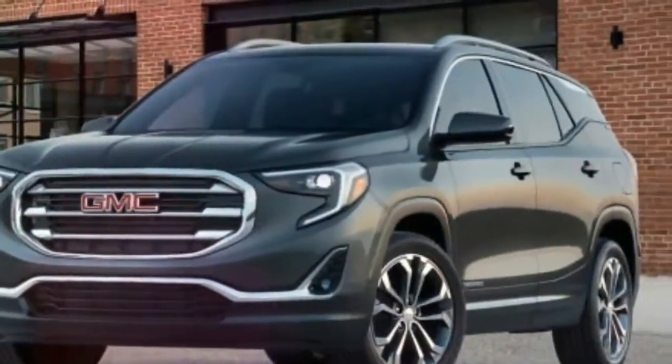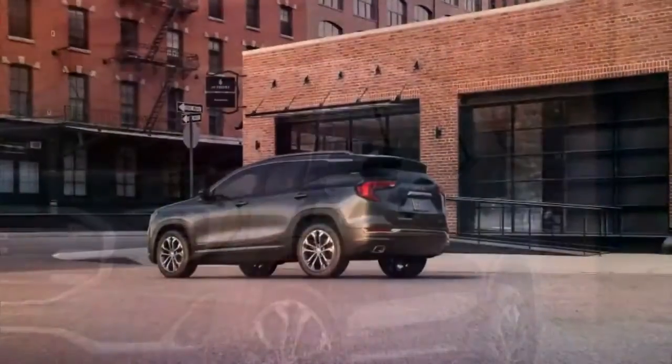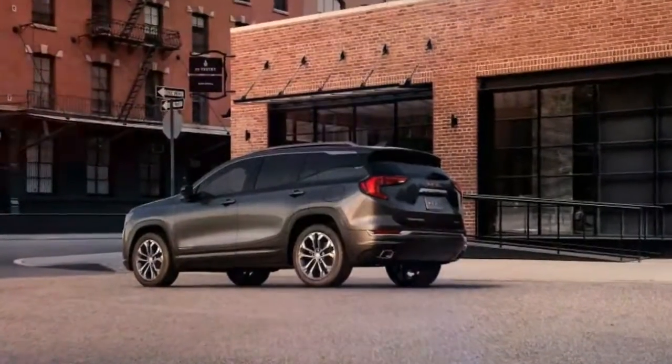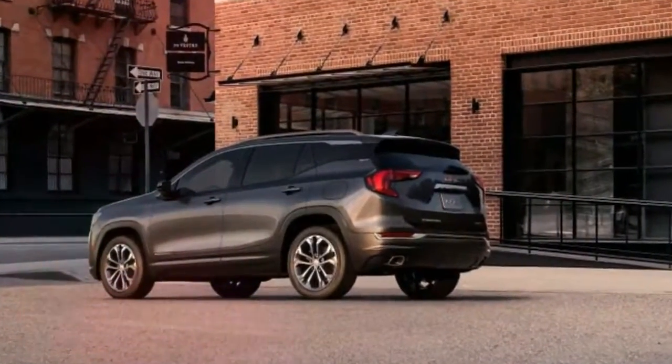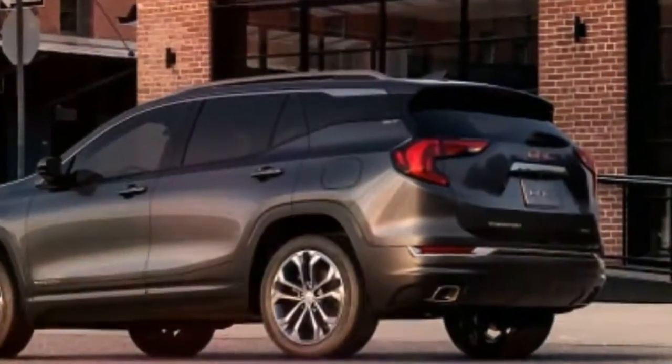The Terrain and its sibling SUV, the Chevrolet Equinox, had long been two of the larger compact SUVs available, but the 2018 models are now closer in size to competitors like the Honda CR-V and Toyota RAV4.